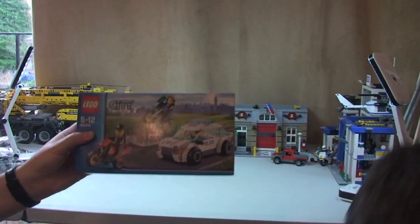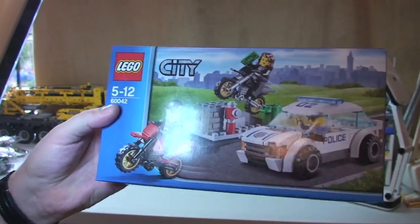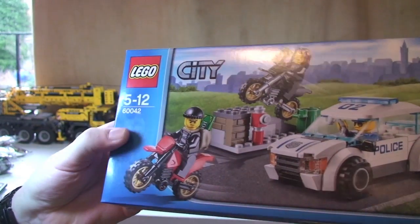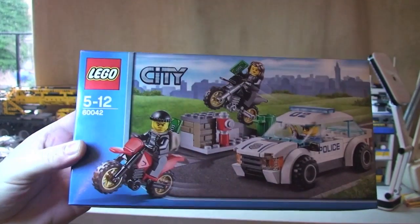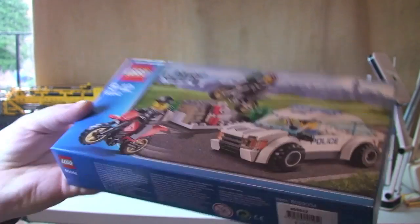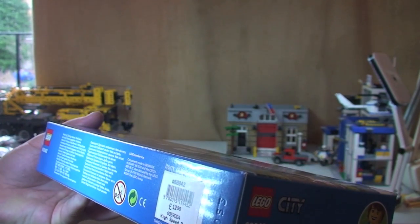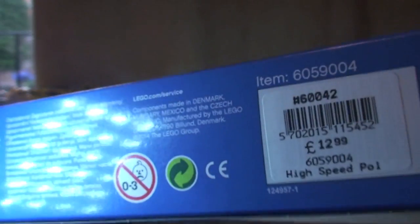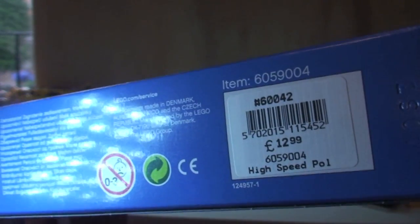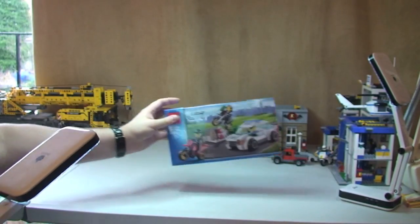So the first thing we got — we got this for Ethan, my little boy, to go with his police station. So this is the 60042, and I can't remember what it's called, so apologies for that. So this is the High Speed Police Pursuit I think it might be. I'm sure you'll tell me down in the description. So that's the first thing we've got.